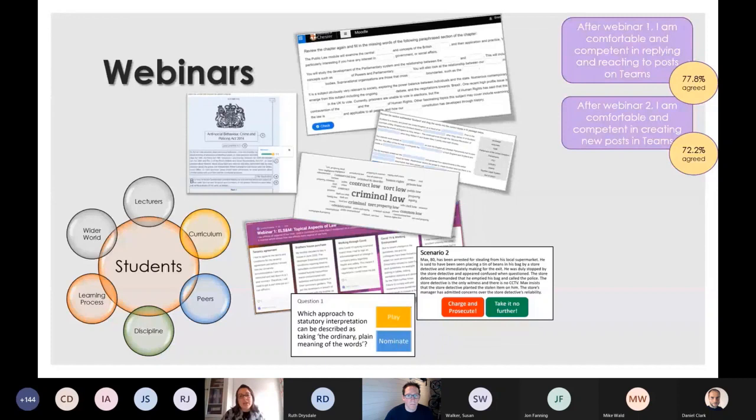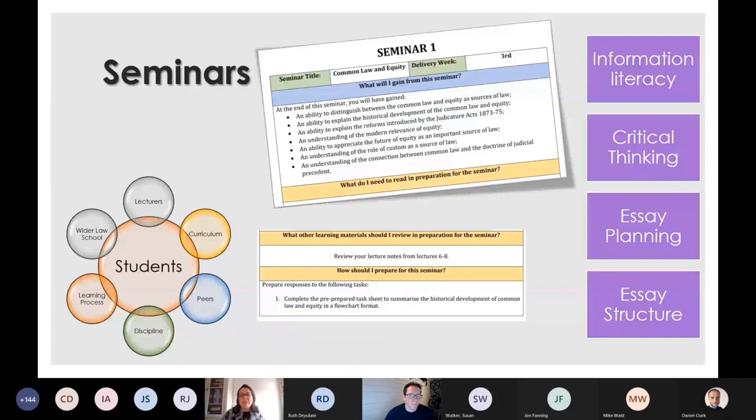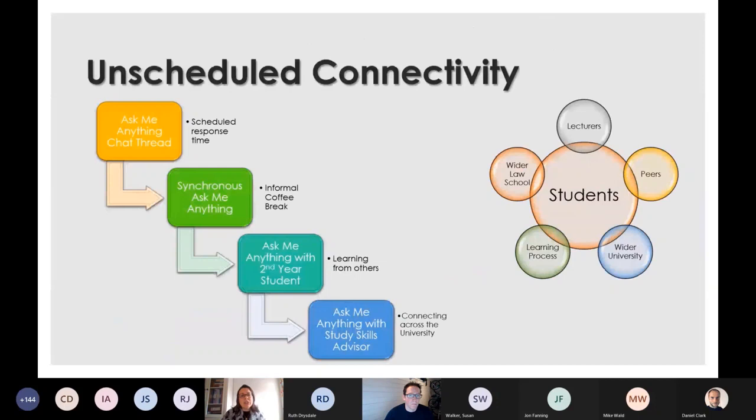In the second week, I had them create their own posts. Third week, unmuting their mics. And then fourth week, appearing on screen. The seminars took on the same form as the previous year and these were the face-to-face element of the module.